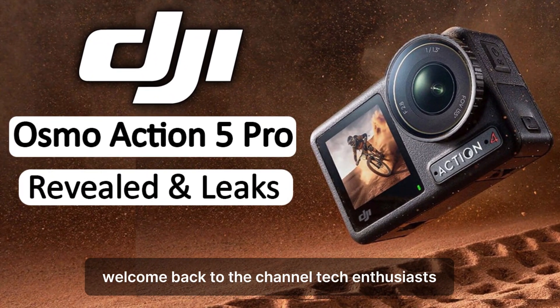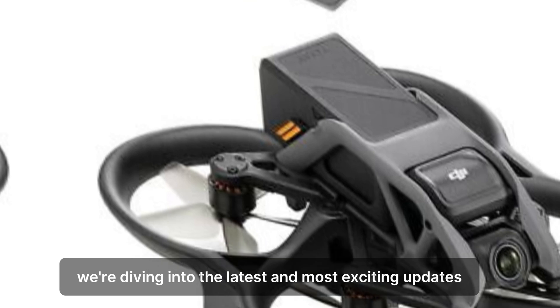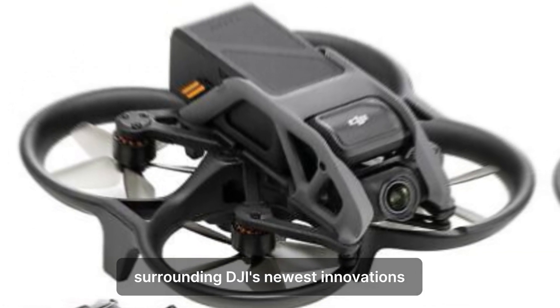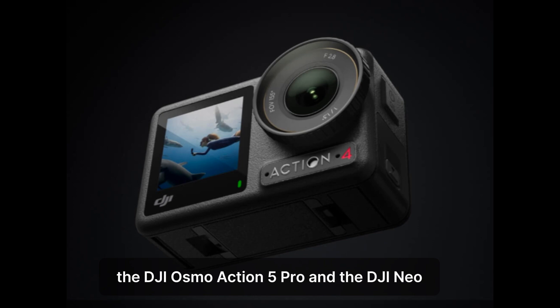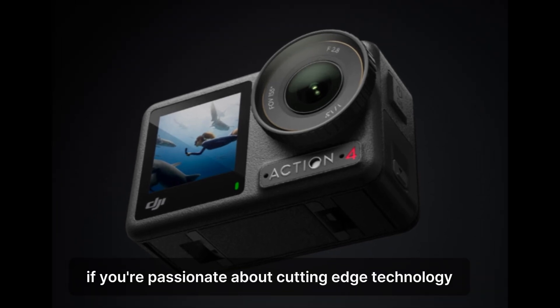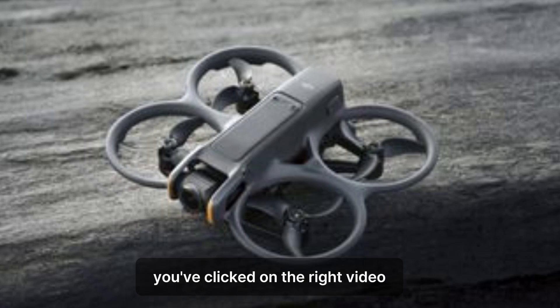Welcome back to the channel, Tech Enthusiasts. Today we're diving into the latest and most exciting updates surrounding DJI's newest innovations, the DJI Osmo Action 5 Pro and the DJI Neo. If you're passionate about cutting-edge technology, drones, and action cameras, you've clicked on the right video.